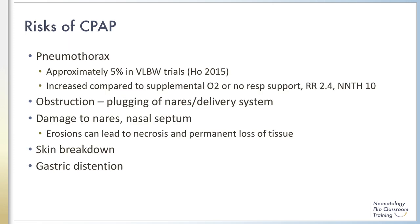Overall, CPAP is a very safe therapy when applied with care and careful monitoring. The most common complication quoted in the literature is pneumothorax or other air leak syndromes. Pneumothoraces are still relatively rare, but when compared to non-positive pressure ventilation strategies, the number needed to harm is 10 patients. Plugging of the nares is common with all CPAP devices despite humidification of the delivered gas. Careful attention to signs of nasal obstruction, plugging, and suctioning are usually sufficient to overcome this issue.